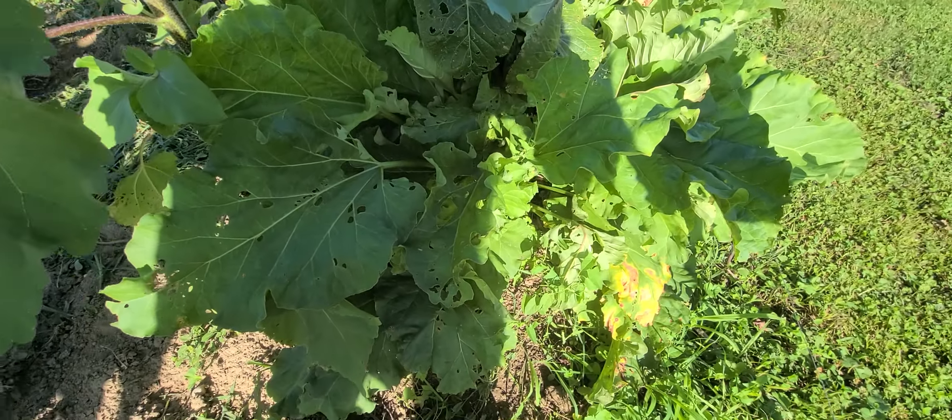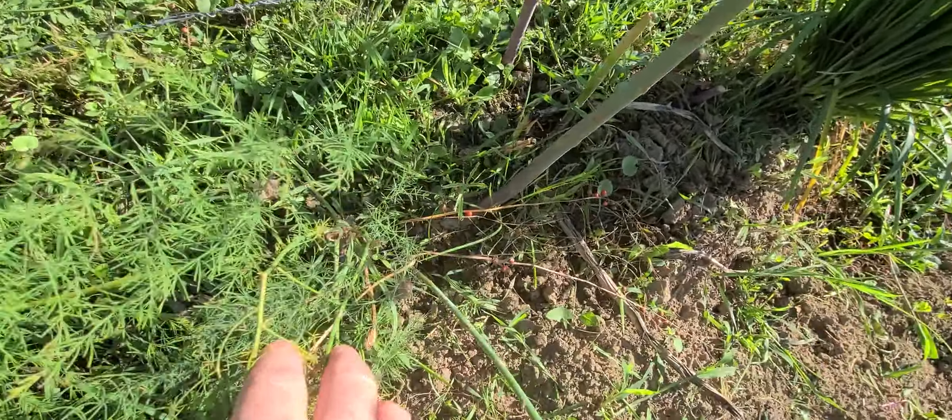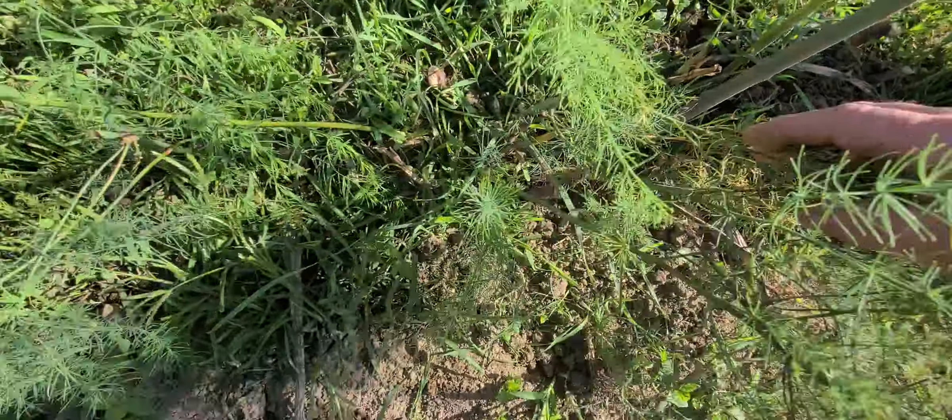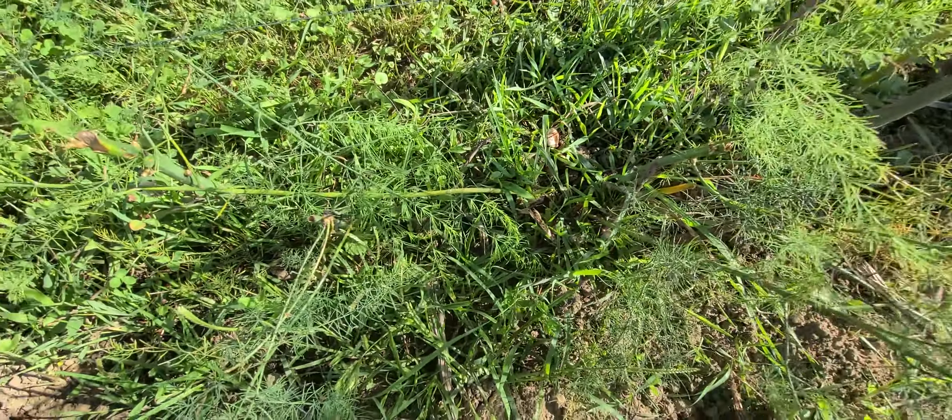There's our rhubarb. Tammy just picked about five asparagus yesterday. There are some more coming up — there's one right there. They are starting to come back up now, and we are picking that again.